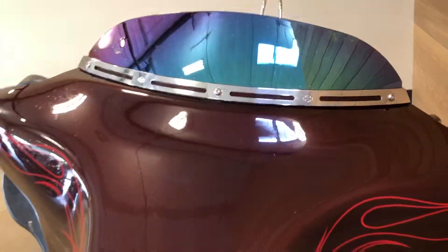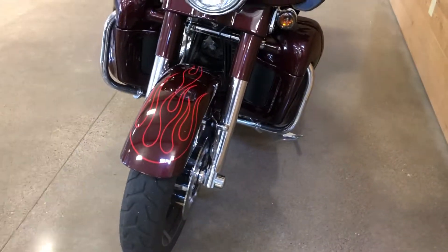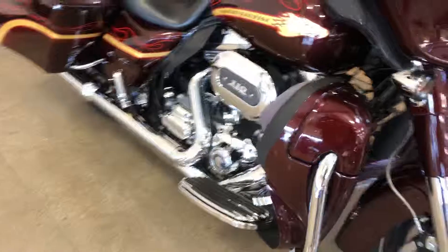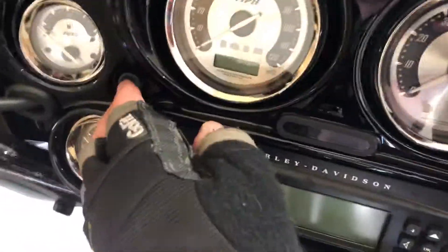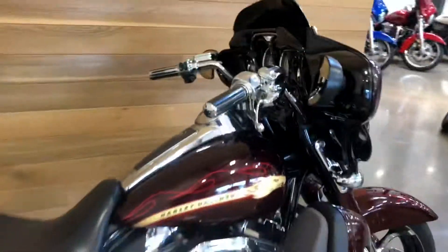Tinted windshield. ABS brakes. I mean, good grief. And 24,800 miles — that ain't too bad. It's a nine-year-old bike, people. That ain't bad at all.